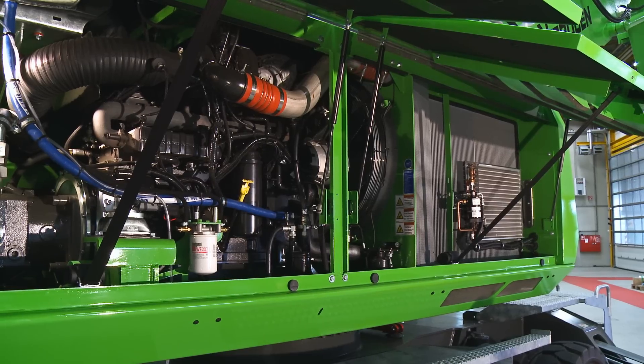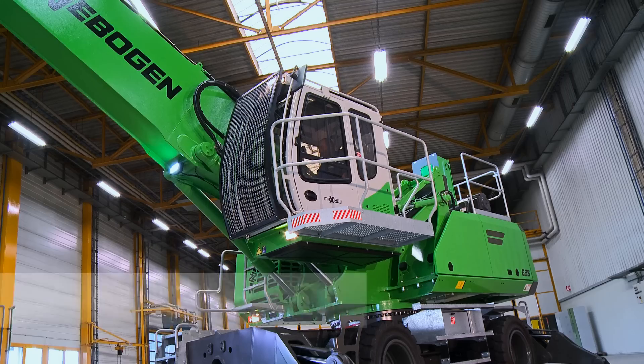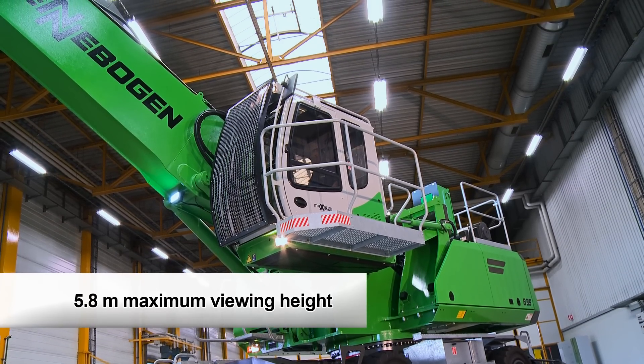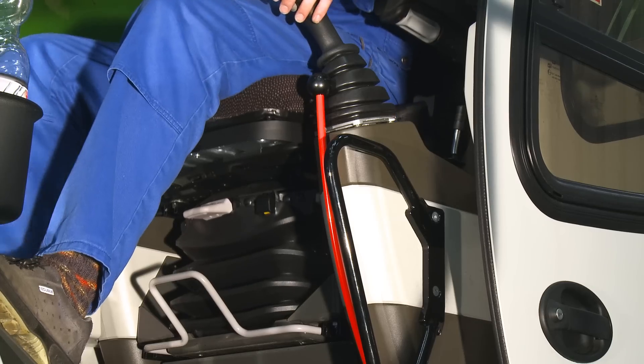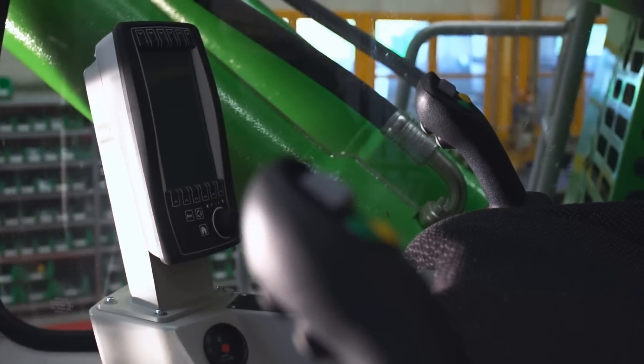The fan is reversed so quickly its cooling performance does not fluctuate. The ergonomic Max Cab provides maximum comfort, including an air suspension seat, automatic air conditioning, and a sensitive joystick control.